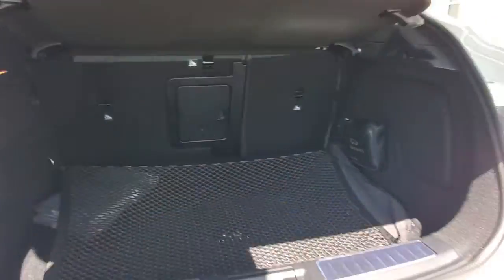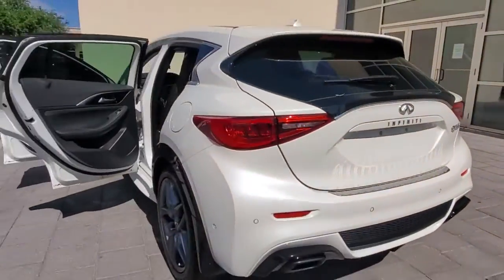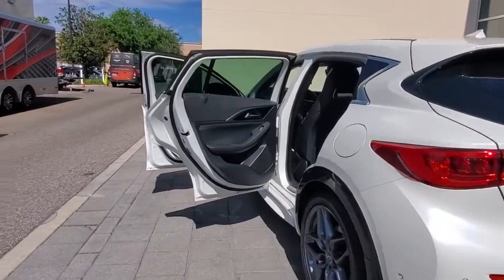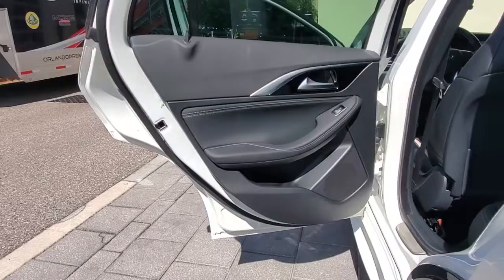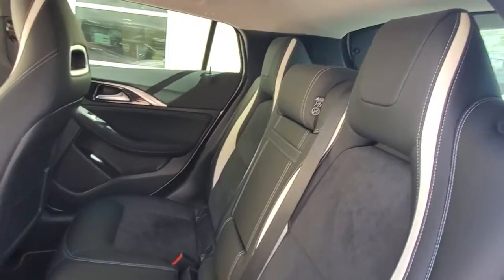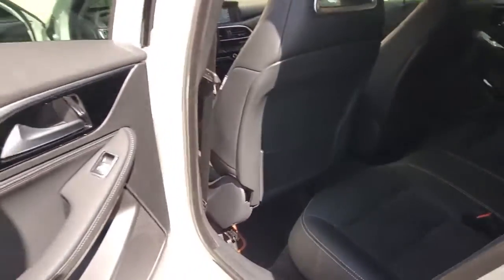The following are some of this vehicle's highlighted options: keyless entry, backup camera, fog lamps, keyless start, heated mirrors, power passenger seat, satellite radio, premium sound system, multi-zone AC, and aluminum wheels.